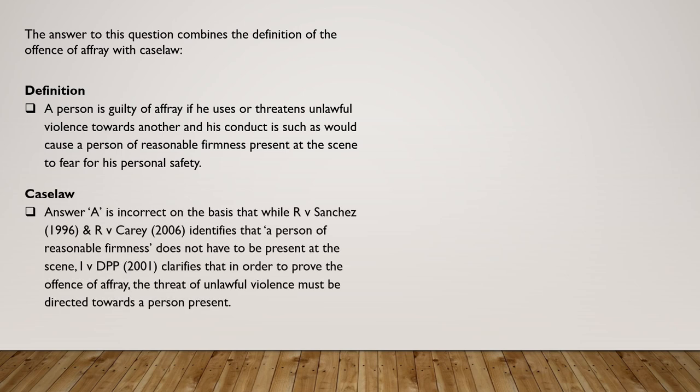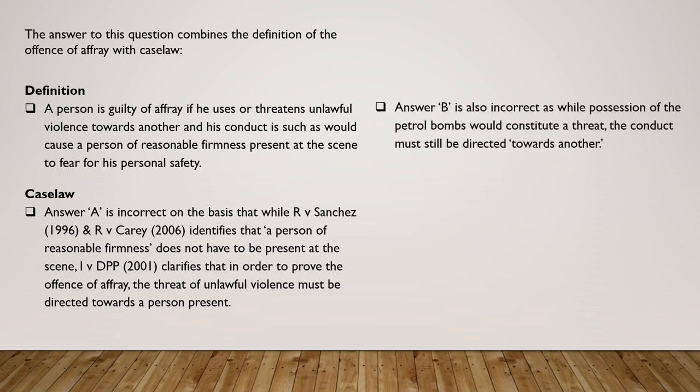From a case law perspective, answer A is incorrect. While R v Sanchez 1996 and R v Carey 2006 identify that a person of reasonable firmness does not have to be present at the scene, I v DPP 2001 clarifies that in order to prove the offence of affray the threat of unlawful violence must be directed towards a person present. The temptation is to dive in and say A is correct — hence the need to read the question carefully. Answer B is also incorrect, as while possession of the petrol bombs would constitute a threat, the conduct must still be directed towards another.